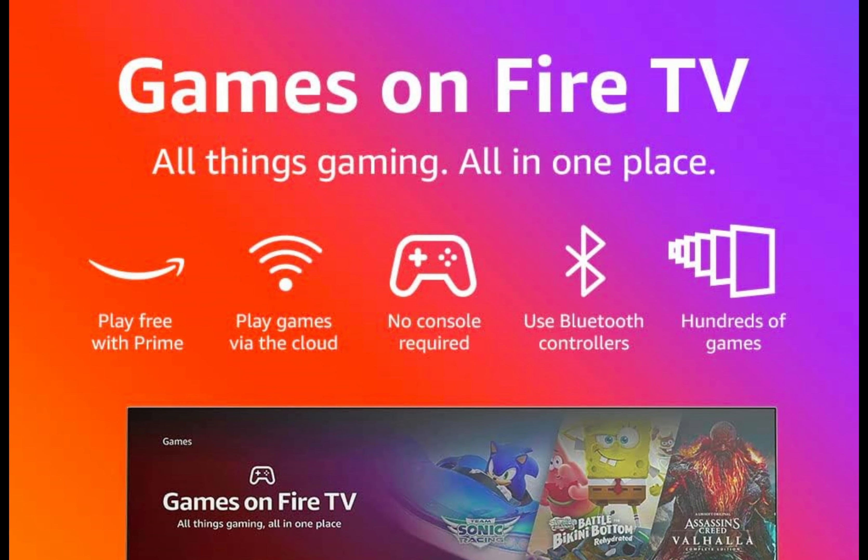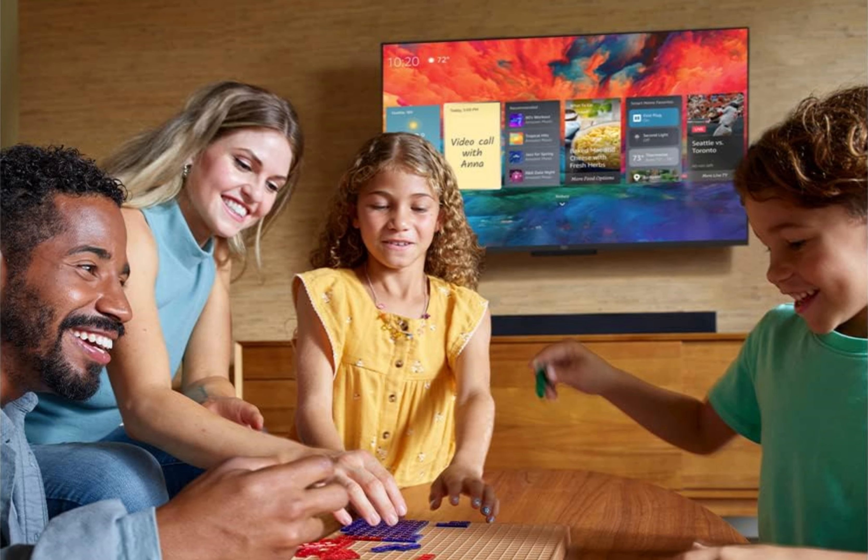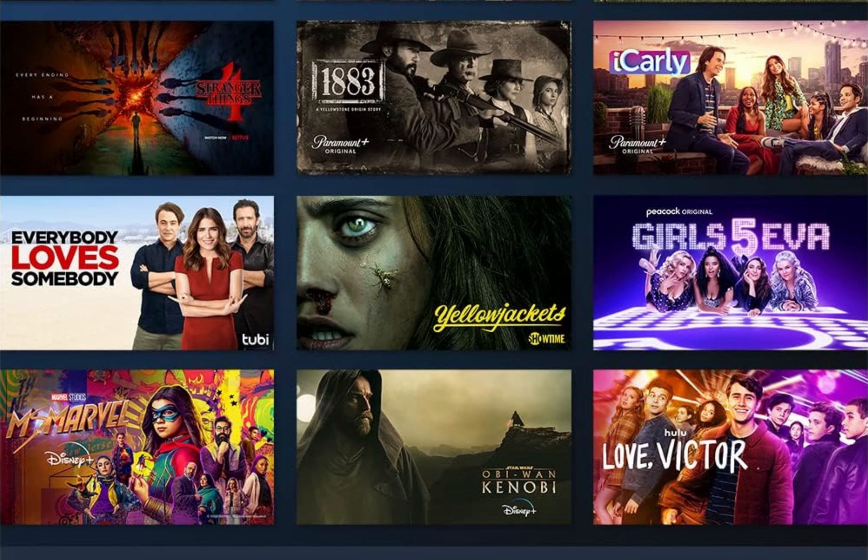Whether you're streaming movies, playing games or listening to music, the Fire TV Omni Series ensures you have all your entertainment needs in one place. Upgrade your entertainment experience and bring the future of smart TVs into your living room with the Fire TV Omni Series.